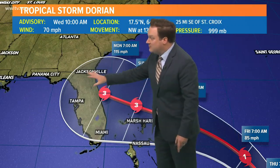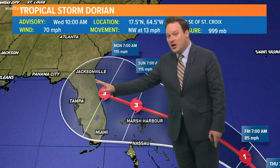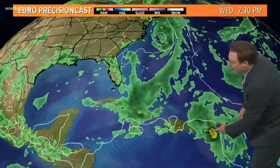A lot of folks have vacation plans in Florida, and much of the state of Florida is at risk of feeling the impacts of this storm. Where does it go after that? That's what a lot of folks are curious about. This is the European model — here is Dorian right now.